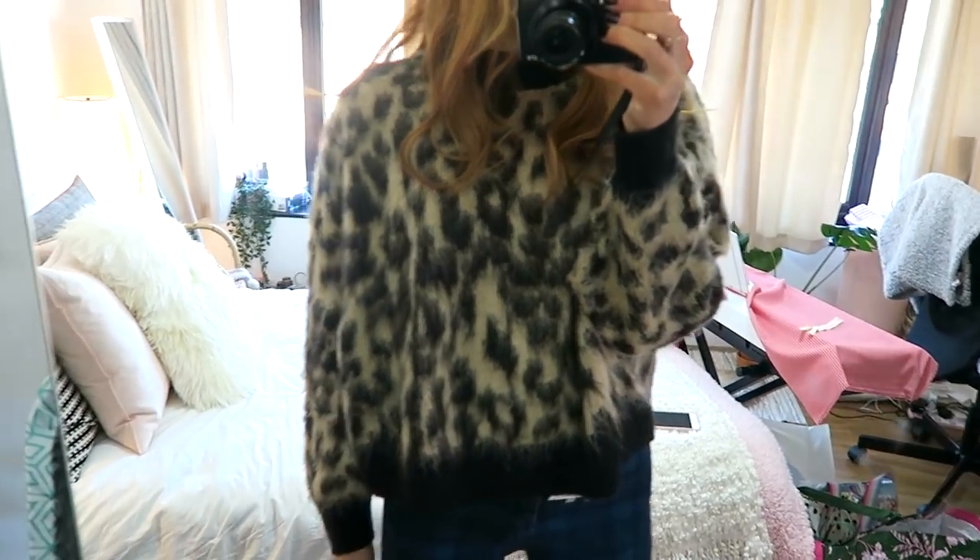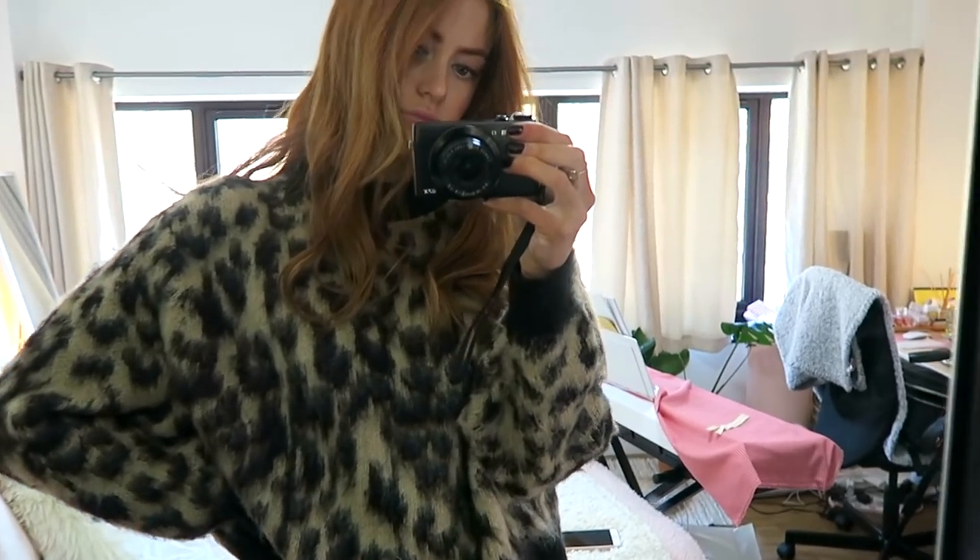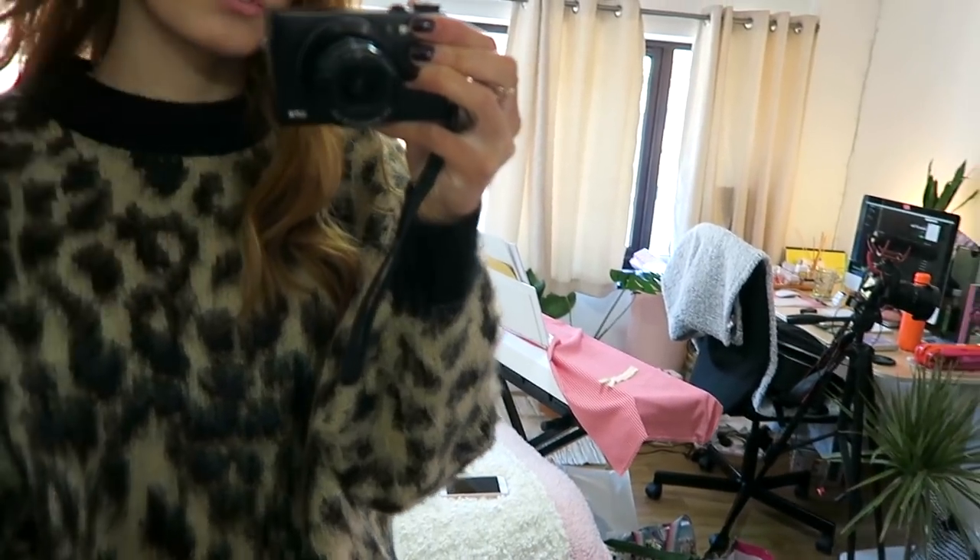This next item is this super soft leopard print jumper. I don't always go for leopard print — I go through phases — but I actually really love it at the moment. I love how it's got this really thick black neckline. I've been wearing this quite a lot in my uni outfits video. I am quite a sucker for And Other Stories jumpers; I always think they've got a really flattering cut and the fabrics are always really high quality.